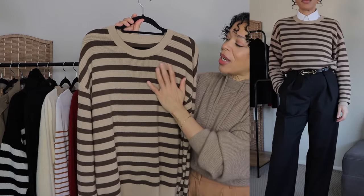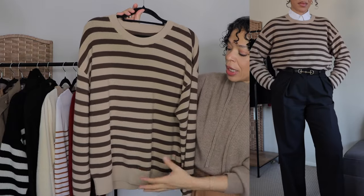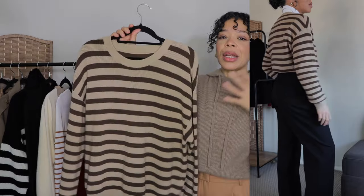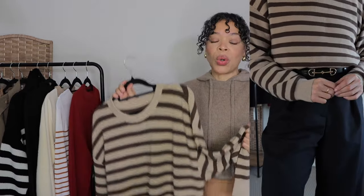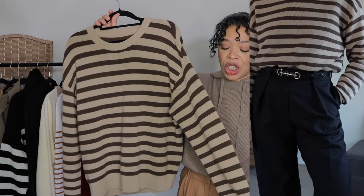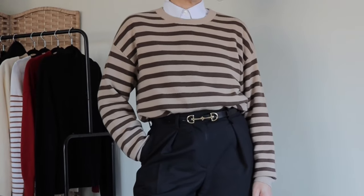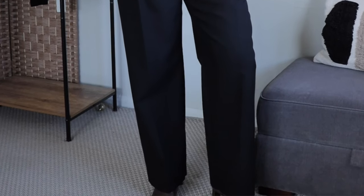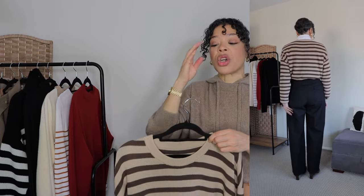Stripes add texture and interest to an outfit. This one has a beautiful beige base with brown stripes, which is quite soft but still stands out on its own. The design is completely ribbed and the feel of the wool is a lot softer than the previous one — it almost feels like it has cashmere, but it's just 100% wool. So if you are sensitive to wool, this is definitely the one to go for because it's not going to be itchy at all. I went for size extra large, intending to wear it with a shirt underneath, which just dresses up the sweater and makes the outfit look so interesting.